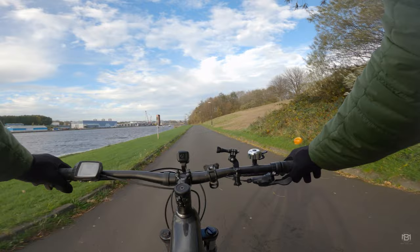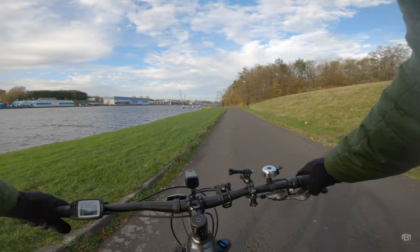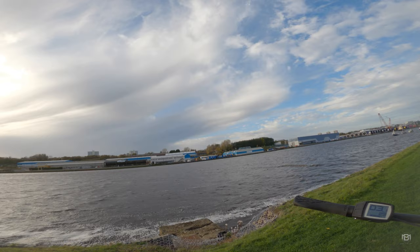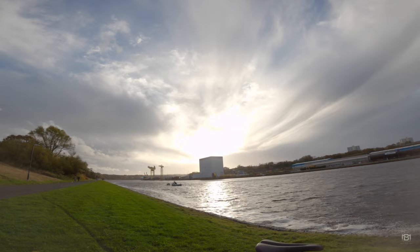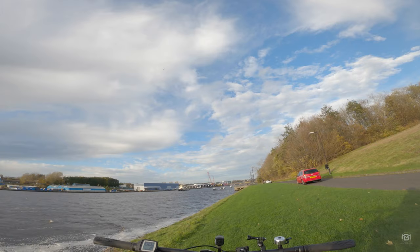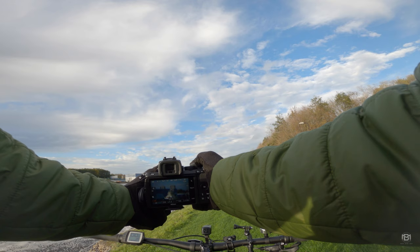There's a boat coming in on the river, making some waves — I think we'll get a shot of that. I think when it comes up with this building here, that'll make for a nice shot. Every time you look back over and the sun's behind you, it just looks lovely all backlit. Let's see if we can get a shot of this coming down — it's coming in just now. Let's see what we can get.